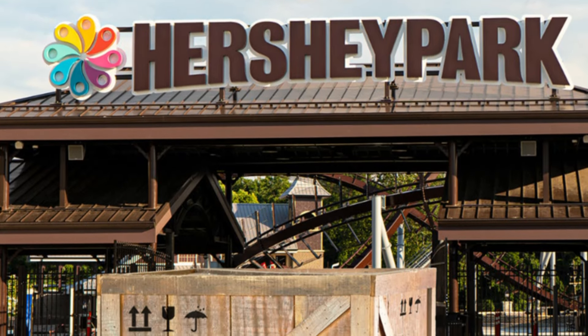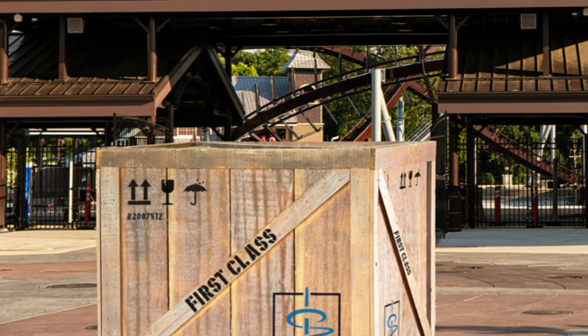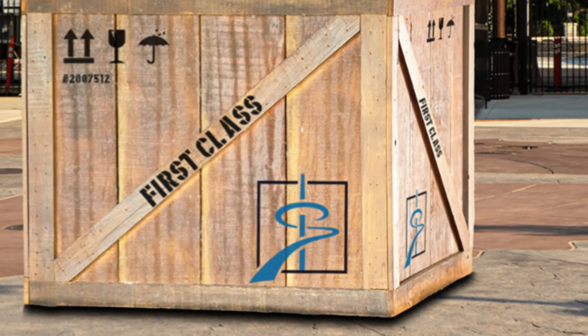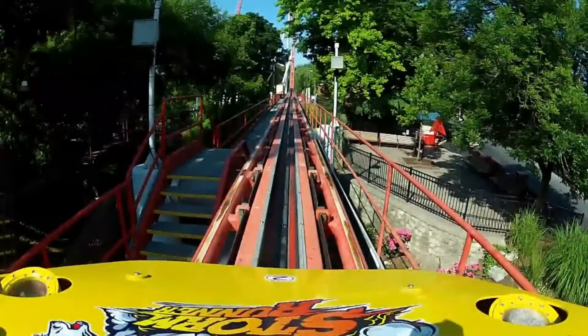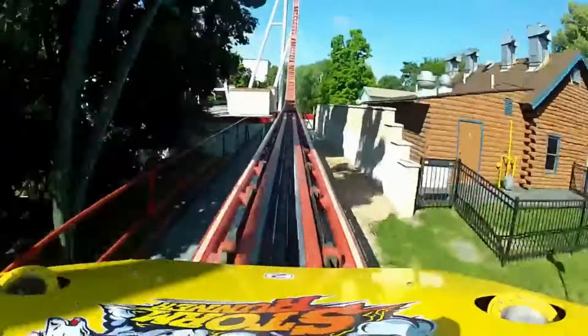Let's dive a little bit deeper because there are a lot of hidden Easter eggs within this box. The first thing that's probably going to catch your eye is the logo in the bottom right hand corner of the box. Looking at this logo, this is clearly the logo of Intamin Amusement Rides, one of the most popular manufacturers in the world — the makers of roller coasters at Hershey Park like Skyrush, Stormrunner, and Fahrenheit. That is certainly Intamin's logo.